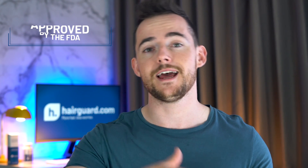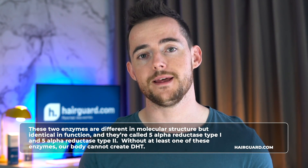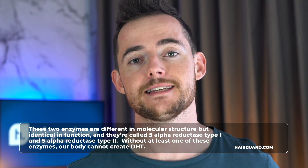It is no coincidence that finasteride, the first drug developed specifically to block DHT, is approved by the FDA for both prostate enlargement and hair loss. Dutasteride, on the other hand, is currently FDA approved only for prostate enlargement, but it also works for hair loss. DHT is converted from testosterone via the action of two different enzymes — 5-alpha reductase type 1 and 5-alpha reductase type 2. An enzyme is simply a protein that acts as a catalyst for a chemical reaction.